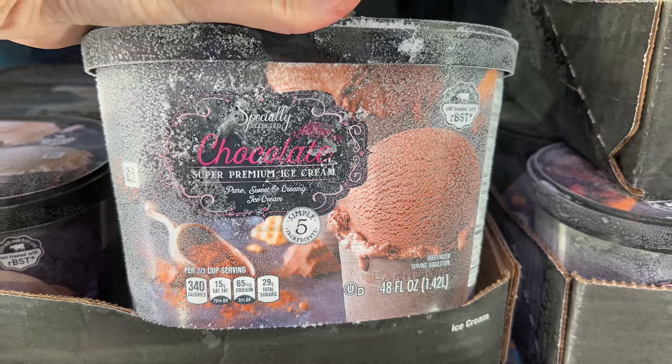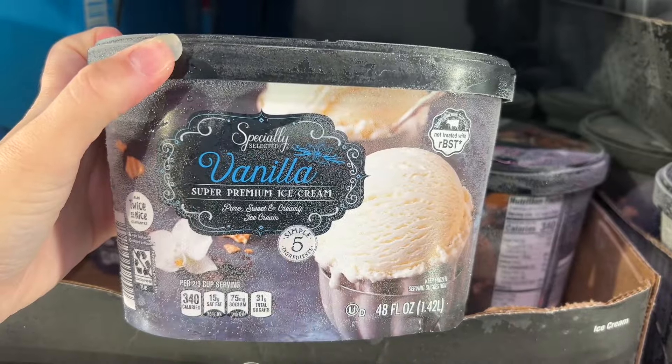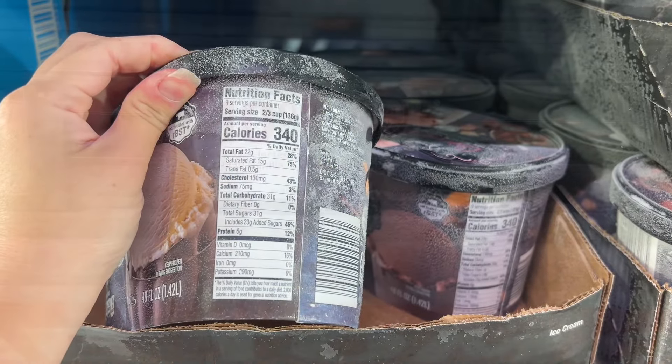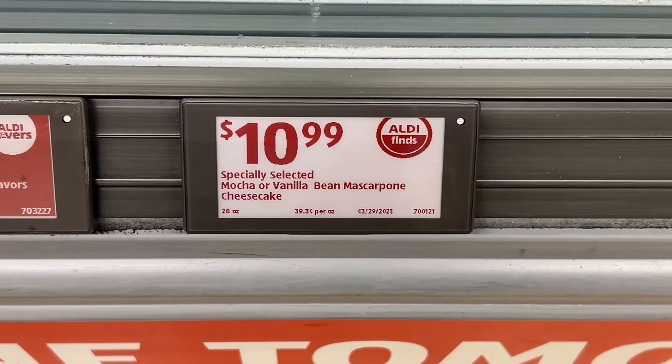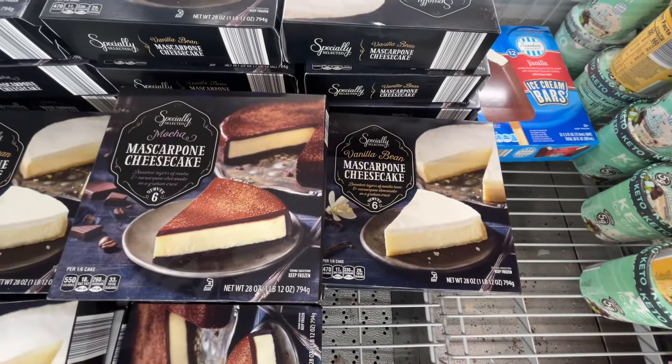This is the Specially Selected vanilla or chocolate super premium ice cream for $5.99. These are in 48-fluid-ounce containers and would make a nice sweet treat. Similar brands are around $7.09 at Publix.